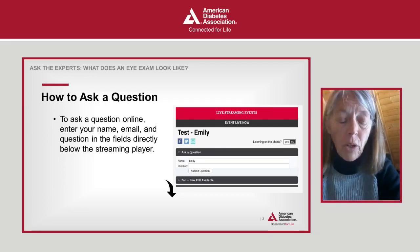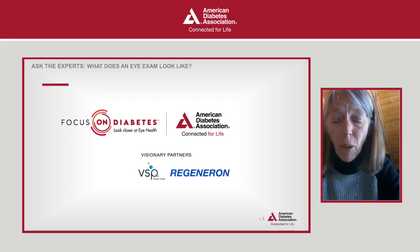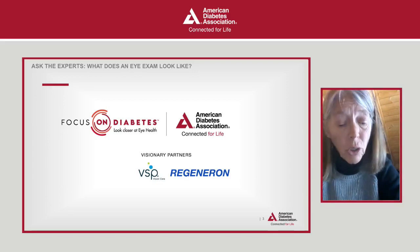Now a little bit about why we're here today. The American Diabetes Association, together with Visionary Partners, VSP Vision Care and Regeneron Pharmaceuticals Incorporated, is focusing on an often overlooked but costly and devastating complication of diabetes: vision loss. This Eye Health Initiative, Focus on Diabetes, provides tools and resources for people with diabetes to learn how to reduce their risk of developing eye disease by managing glucose values and getting an annual comprehensive dilated eye examination, even if symptoms are not present.